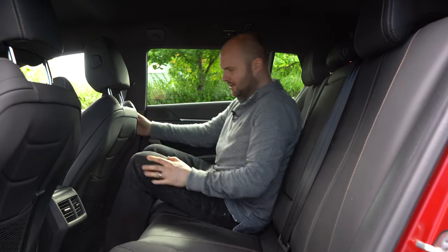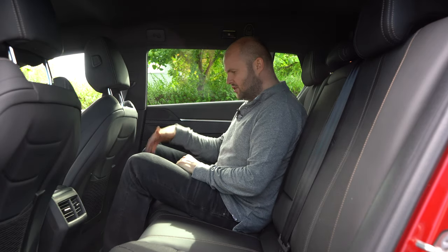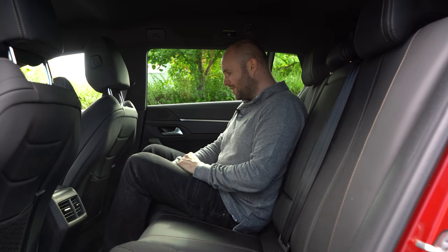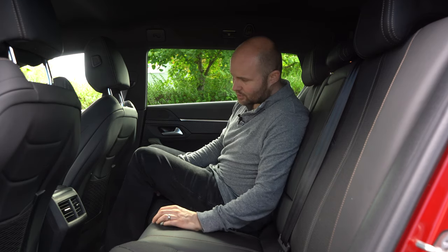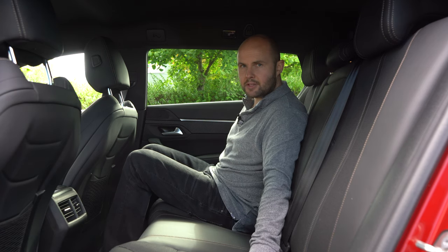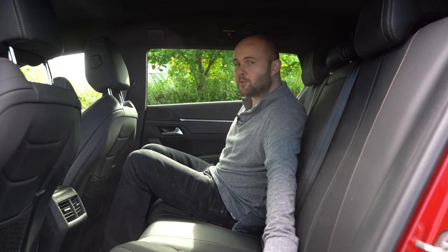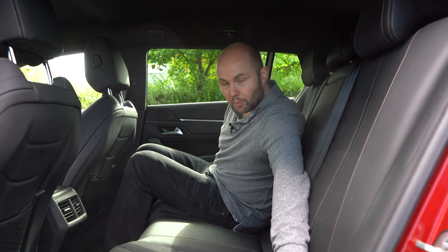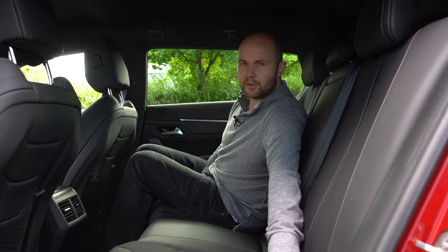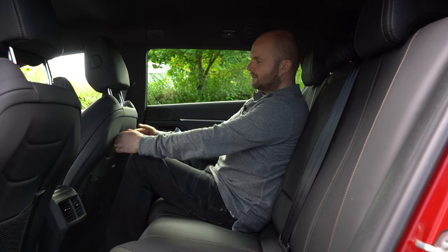Some people have said rear legroom isn't great, but I think it's fine. The seats do come down quite low — I know Matt Watson said he couldn't get his feet under there, but unless he has size 14 feet, I don't really see the problem. You still get decent space. There are two ISOFIX points here. I had trouble with the zips on the saloon version but these were fine — they've obviously been worn in. There are little cut-outs here too.